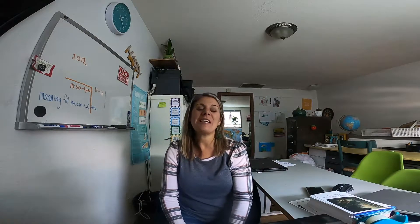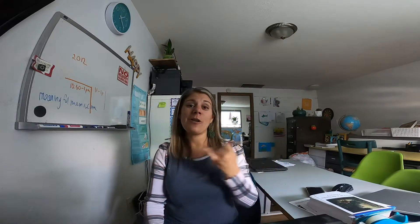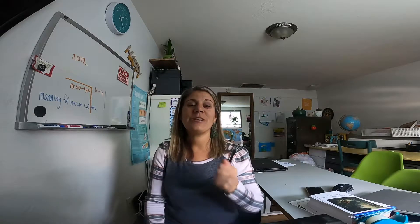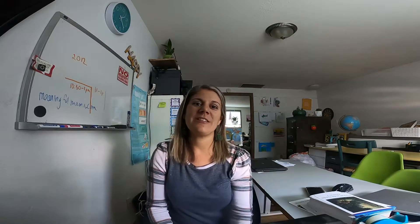Good morning, my name is Amy and I was working in my homeschool room getting it ready for our school year to begin in a few weeks. I decided to stop and make this video and share three things — two things that worked great last year and one new thing we're going to put in our classroom. I hope you join me for some more videos in the future.